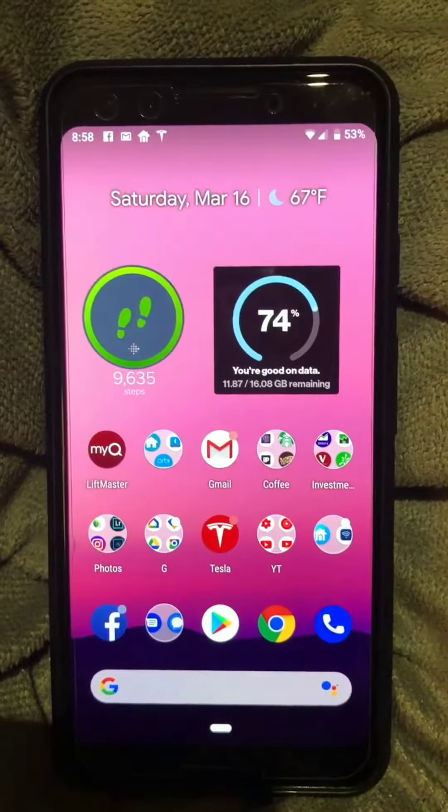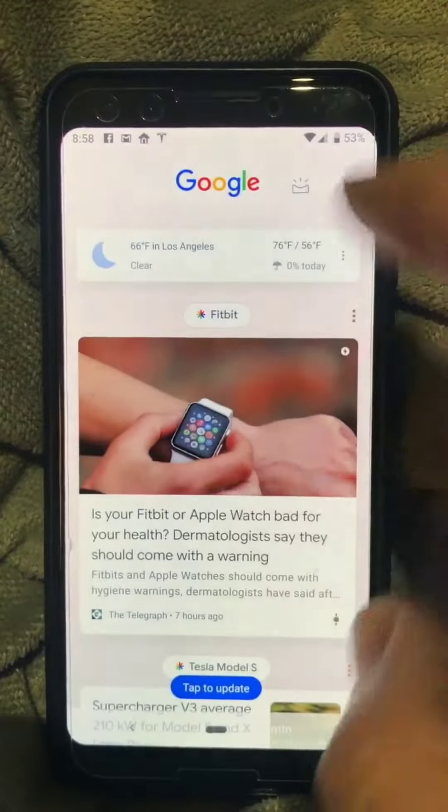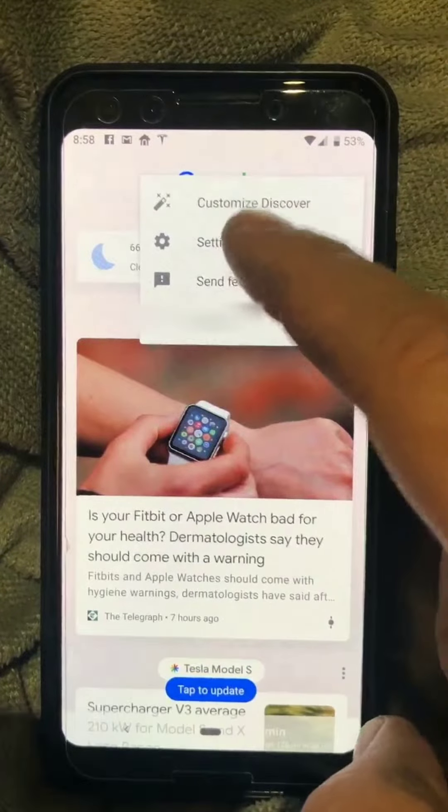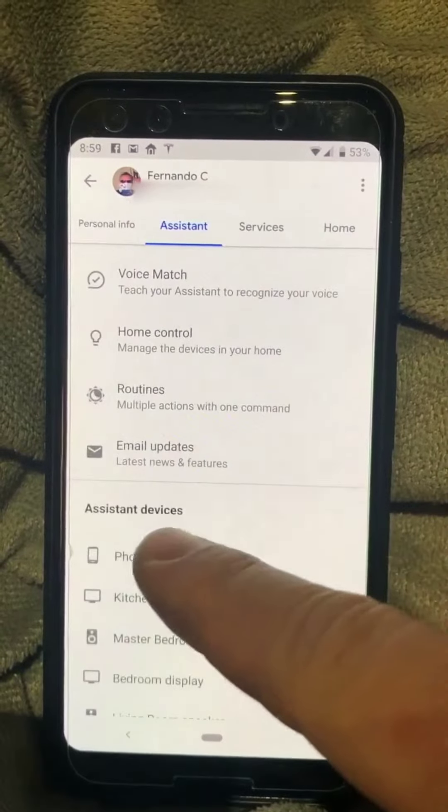Hey guys, so here I have a bug that I think I have with my Pixel 3 and Google Assistant. Let me know what you guys think. So I go to Settings, and in there I go to Assistant, and then I scroll down to my phone.